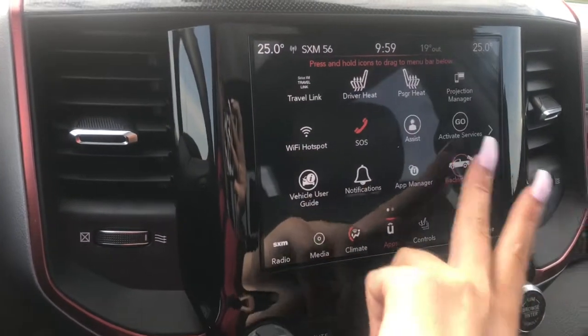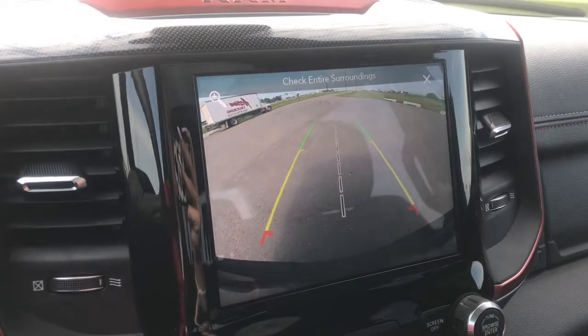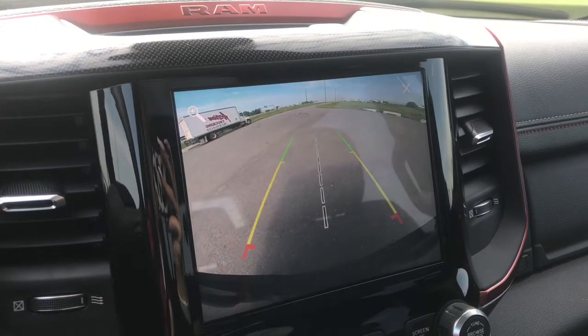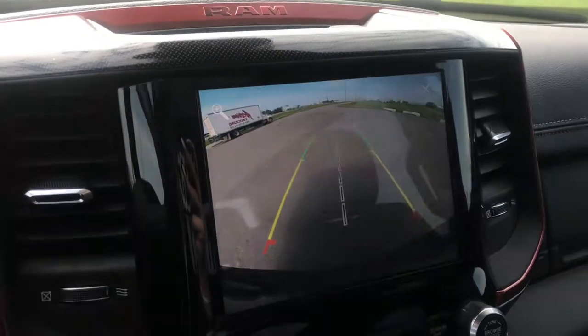You have your heated wheel and heated seat controls. Here you can see we have the park rear view assist, which means that lines will let you know how close you are to something and will even alert you if you get too close.